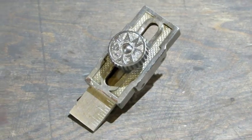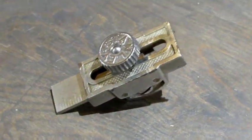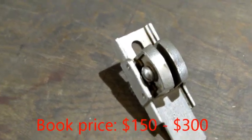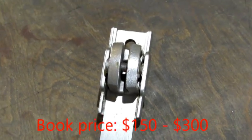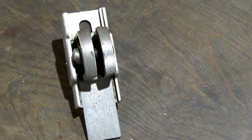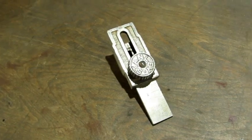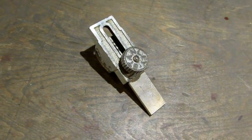Here's one you don't see every day — does anybody know what this is? It's the Stanley number 7 metallic level pitch adjuster. This attaches to the Stanley metal levels and has a scale you can use to set the measurements and adjust the pitch of your level. Book price is a bit salty.